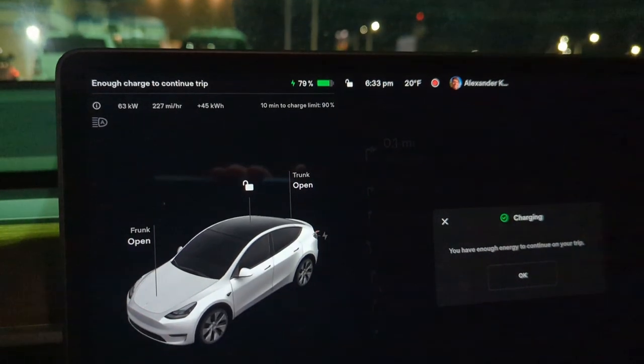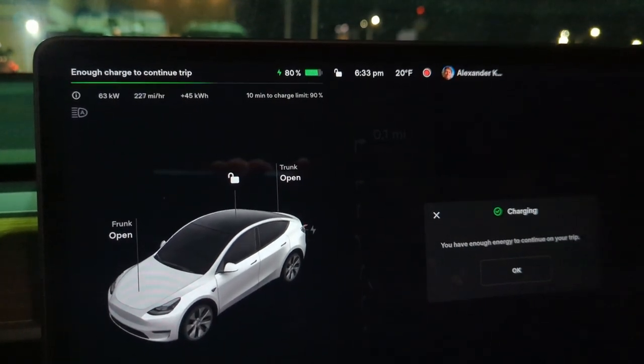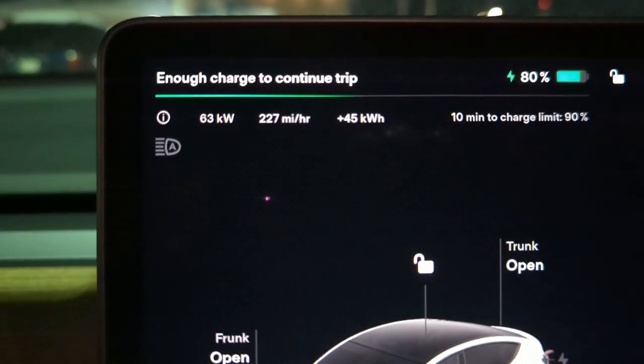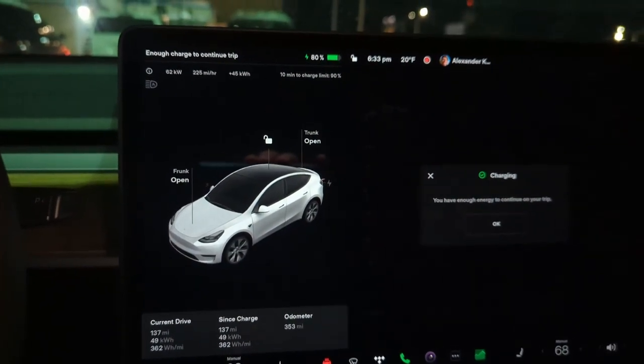I am genuinely floored at how quick this thing charges. I am almost at where I started today — I'm at 79% right now. It feels like it's only been 20 minutes. We're charging at 63 kilowatts right now, which isn't super fast compared to what it was earlier, but this is all on a slower 125 kilowatt charger.